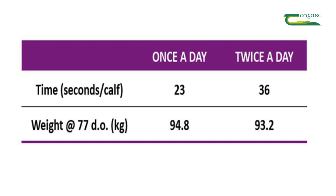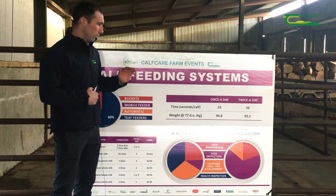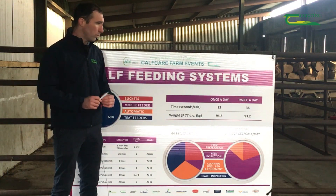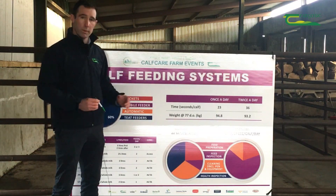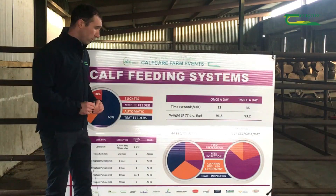There isn't any difference in terms of weight at 77 days old when we move from twice a day to once a day, on trials conducted by Teagasc. When we kept calves at twice a day they came in at 93.2 kilos, and when we moved them to once a day they were at 94.8 kilos — so not a significant difference whatsoever.